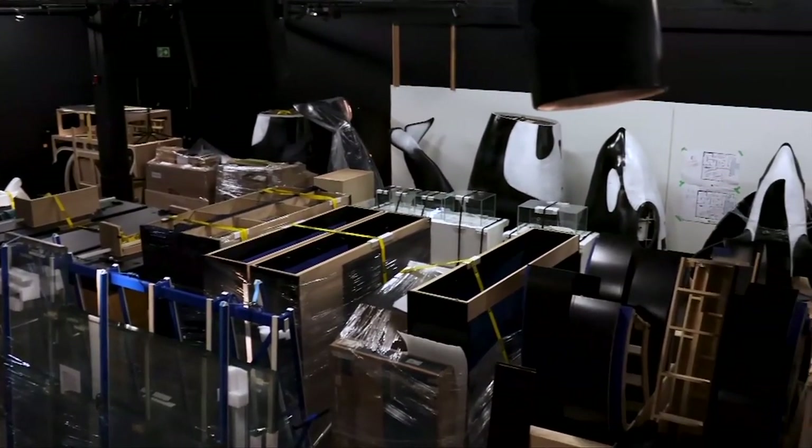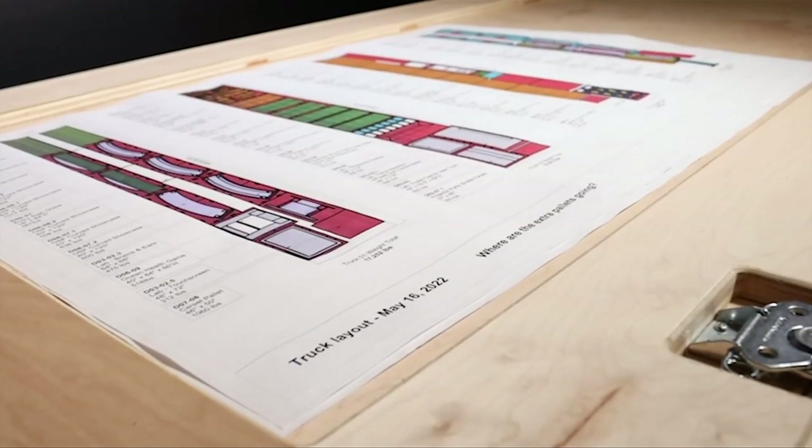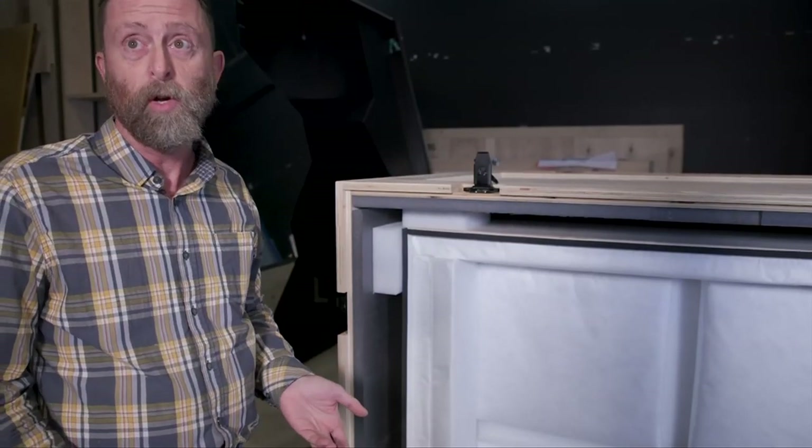In order to ship it out, it'll be moving in six full-size semi-trailers, and then doing the jigsaw Tetris puzzle of how does it fit into a semi-truck. We consider all our artifacts priceless.